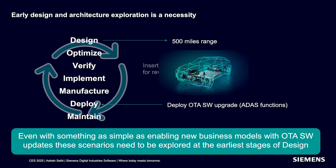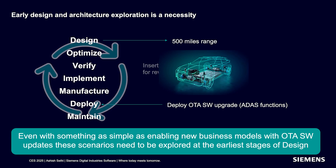As an example — on the right side you'll see a typical flow: design, optimize, verify, implement, manufacture, deploy, and maintain. A typical vehicle goes through that process. You'd start by looking at the requirements, then designing. One of your requirements might be we need a 500-mile range. You go into designing your product to deliver that 500-mile range, go through optimize, verify, implement, and it gets deployed out in the field.